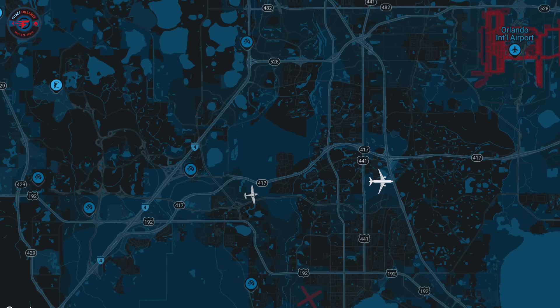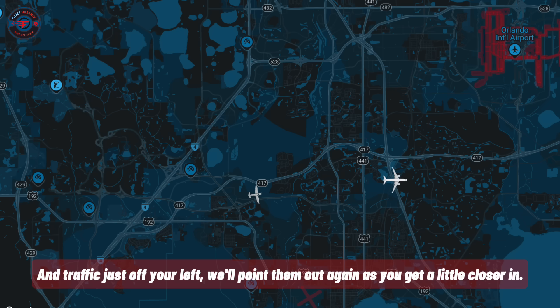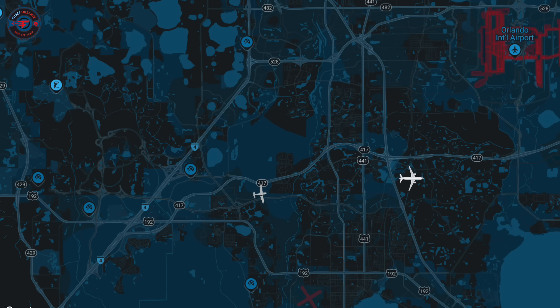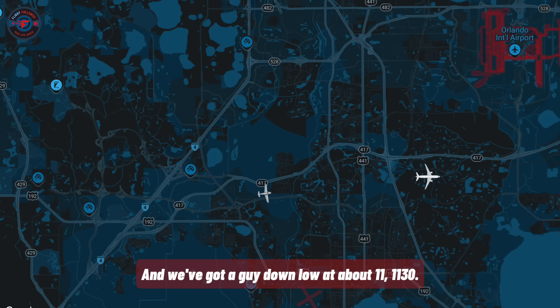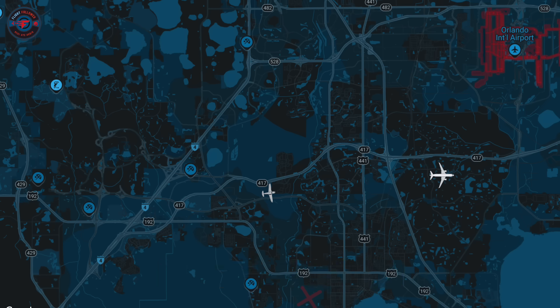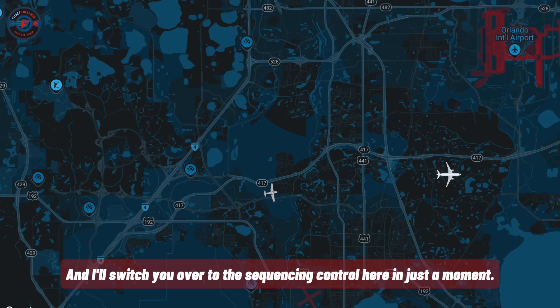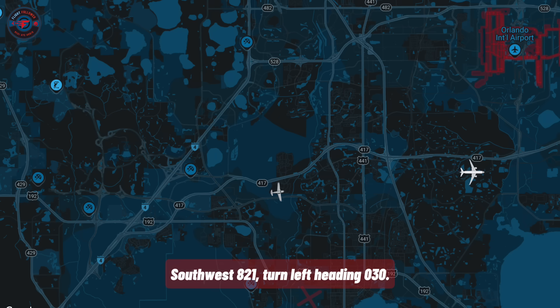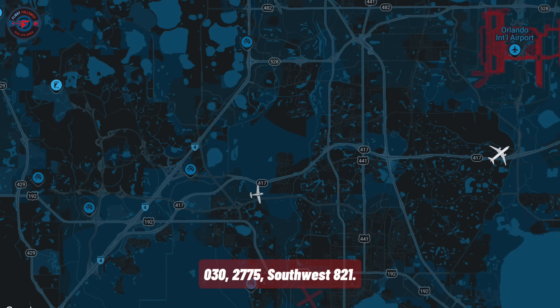Southwest 821, when you level at 5,000 reduce speed to 210. You can expect your base turn to the north in about four miles. Traffic just off your left — we'll point them out again as you get closer in. 5,000, slowing to 210, Southwest 821. Southwest 821, turn left heading 030. Once again, thanks for your help today. Contact approach on 127.75. 030 and 127.75, Southwest 821. Good day.